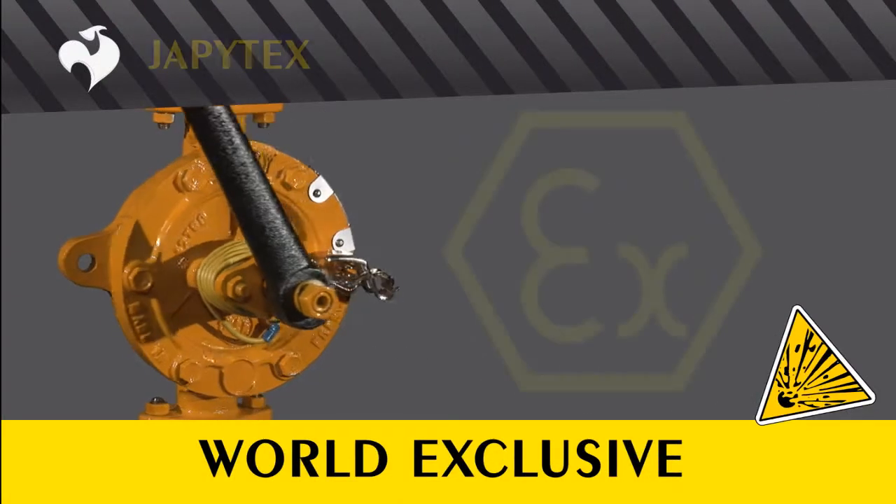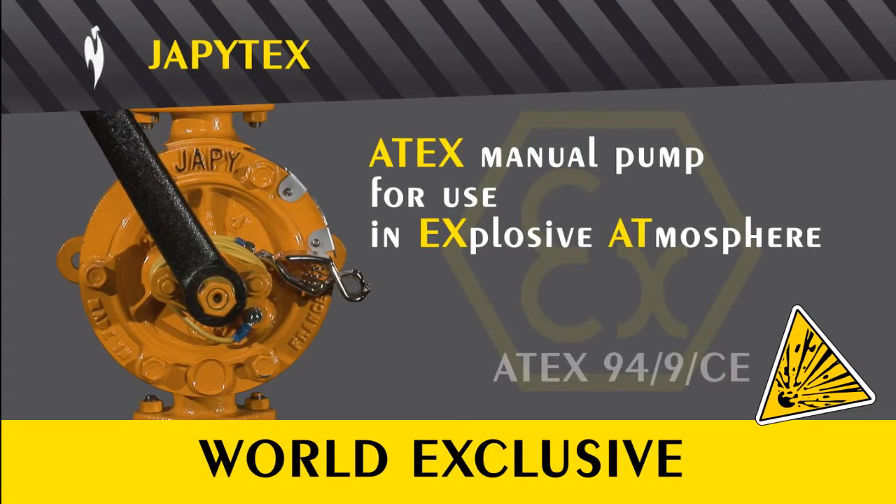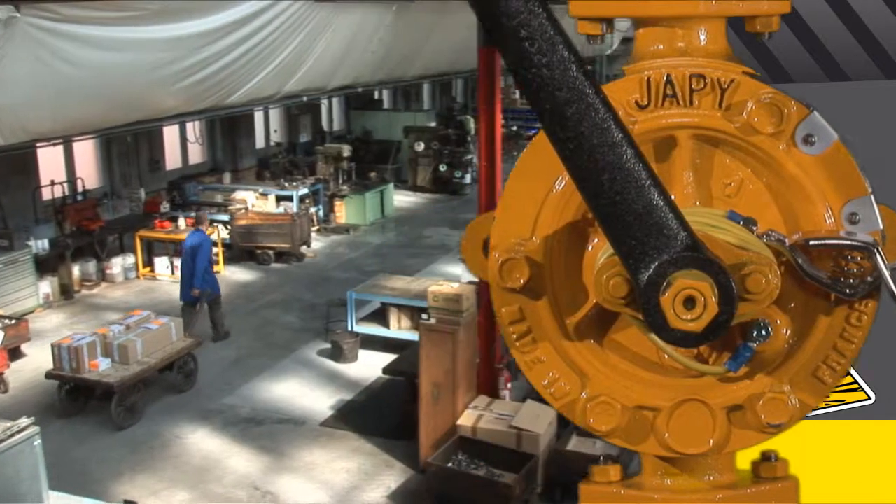An innovative company, Paulpe-Japy has developed a world exclusive: a hand pump that meets the European ATEX 94/9/EC standard. The Japy Tex is designed for transferring flammable liquids or for use in explosive atmospheres.